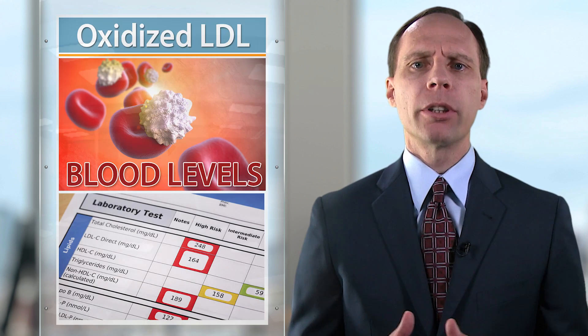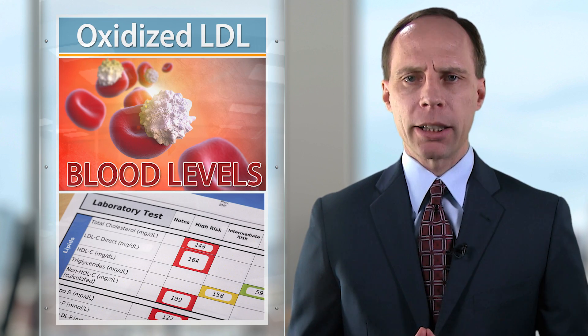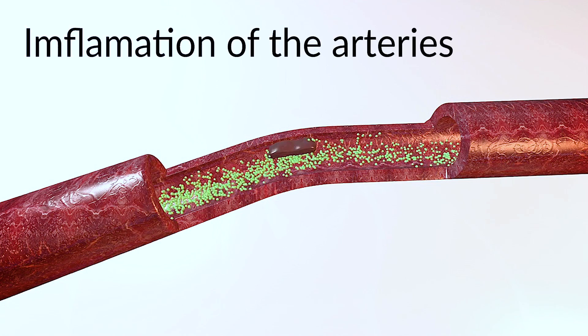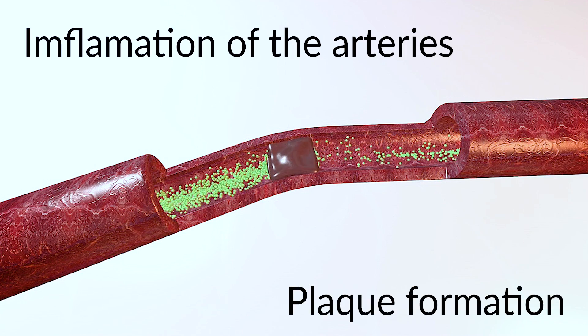How many of you out there have had your doctor measure your oxidized LDL blood levels? This is very important because research has shown that when you have this damaged form of LDL cholesterol called oxidized LDL, you're much more likely to get inflammation in your arteries, which can result in plaque formation, and we want to prevent that.